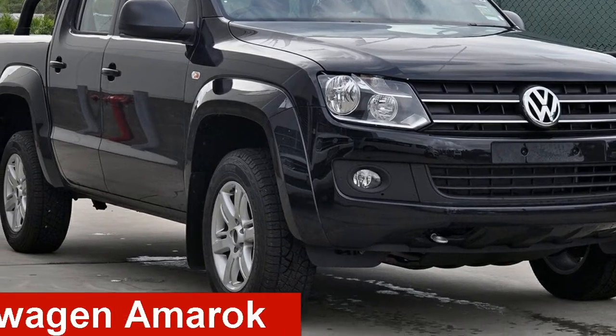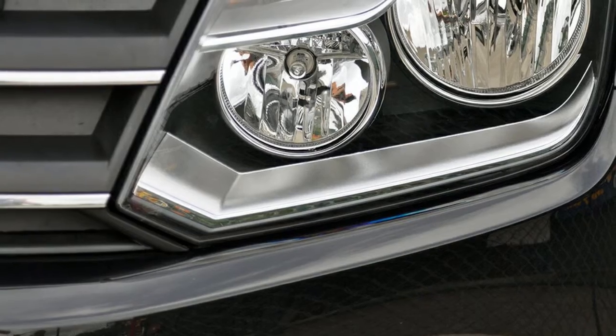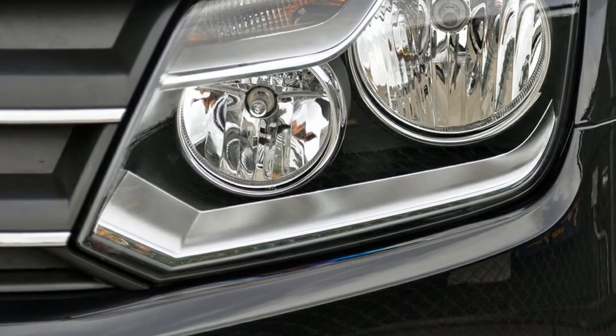Check out this Volkswagen Amarok. This Amarok has an efficient 2.0-litre engine that gives you more control with its manual transmission.